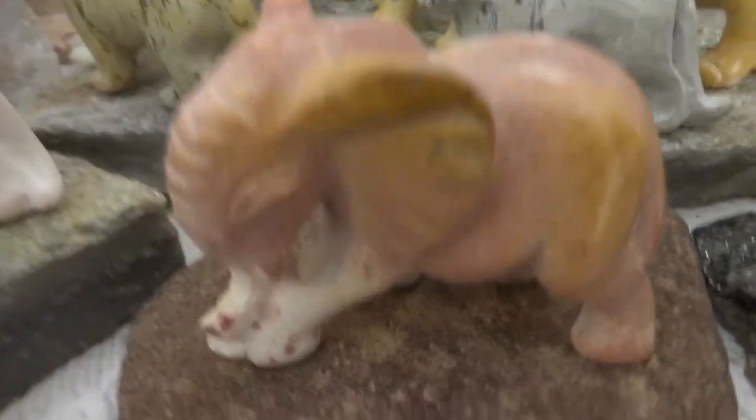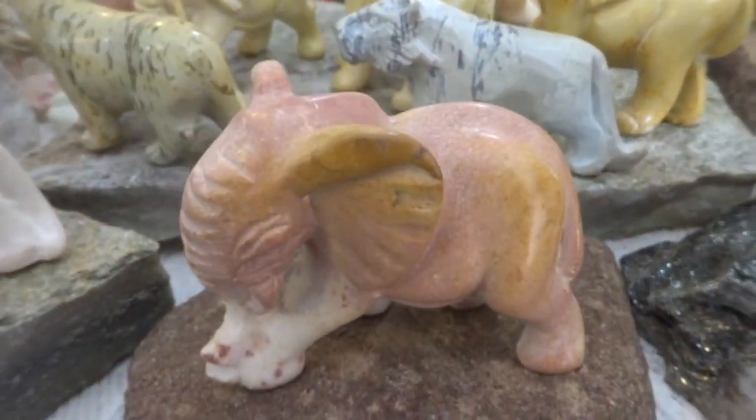Here's a beautiful little pink baby one. That one's $15.